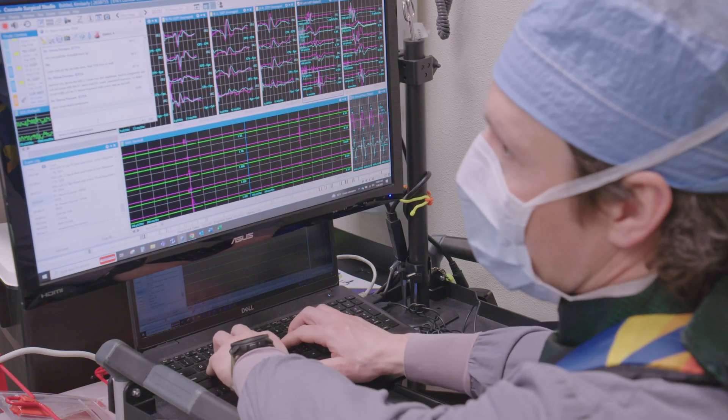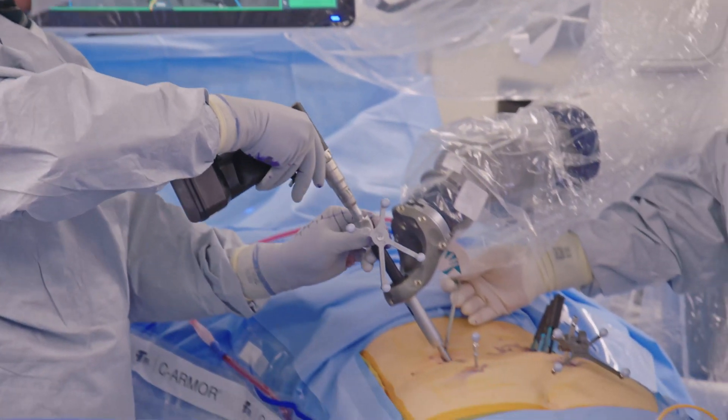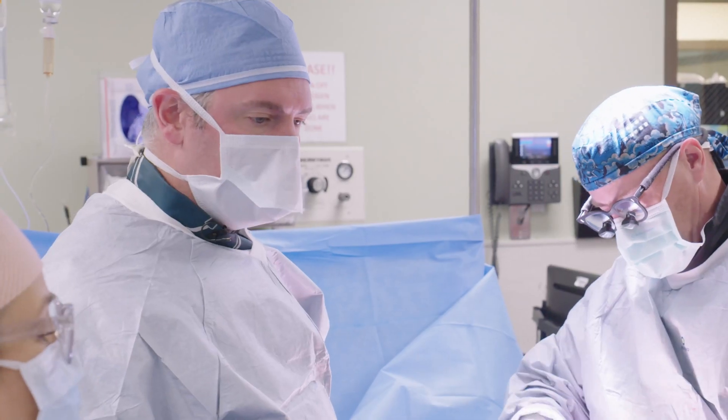Now I know I can hit every trajectory and it's going to be exactly where we want it to be. That's really what the robotic element adds — safe, reproducible, high-quality surgery.